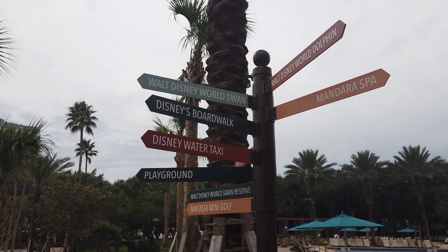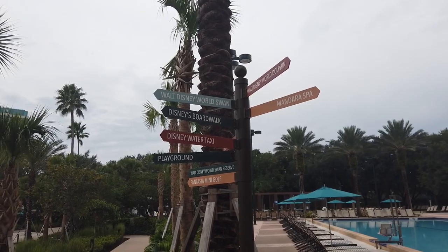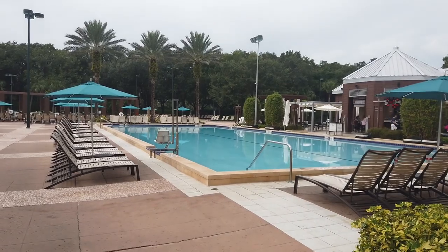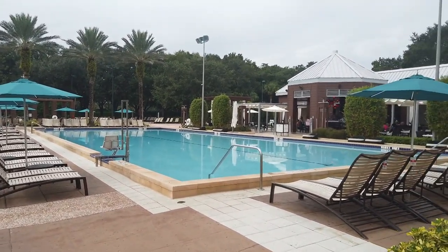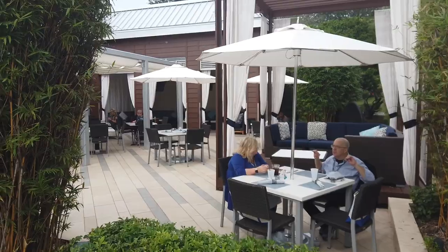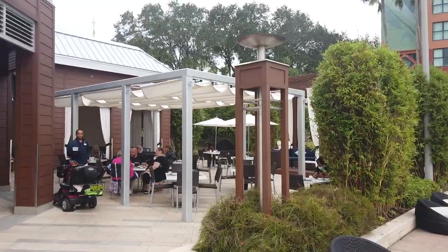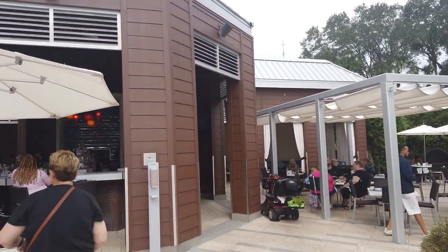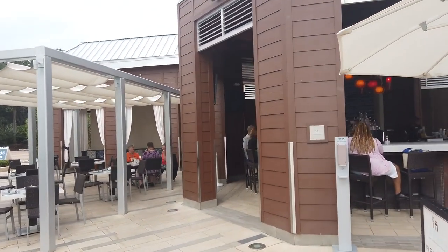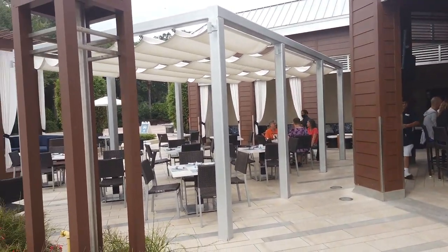Don't worry about signage — even though this resort has a bit of a confusing layout inside, there's signage everywhere inside and outside to help you get around. The Swan and the Dolphin share a pool area, and it is pretty impressive. I'm here at the pool closest to the Dolphin, which is the Lab Pool — it touches right up to the Cabana Beach Hut. The pool vibes out here are unmatched! This is Cabana Bar and Beach Club, located right next to the pool. It's a casual eatery with burgers, salads, and pool drinks — a full bar.